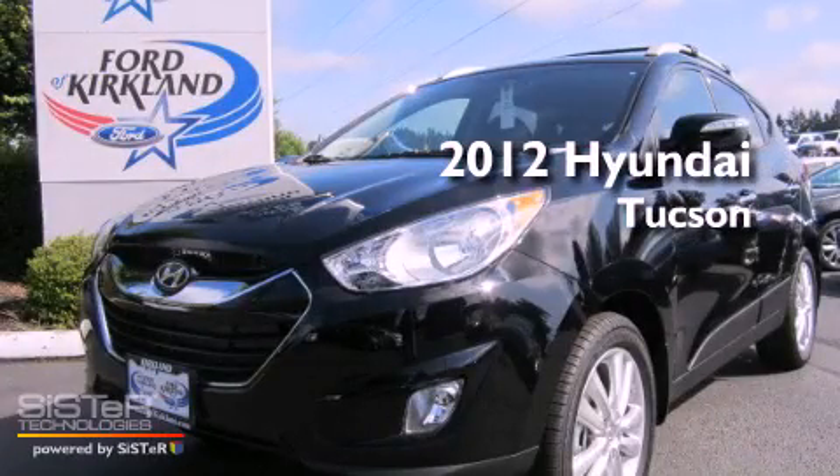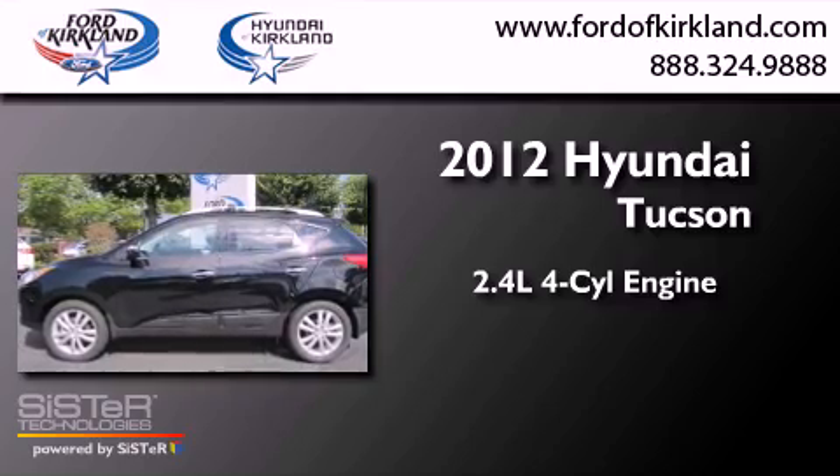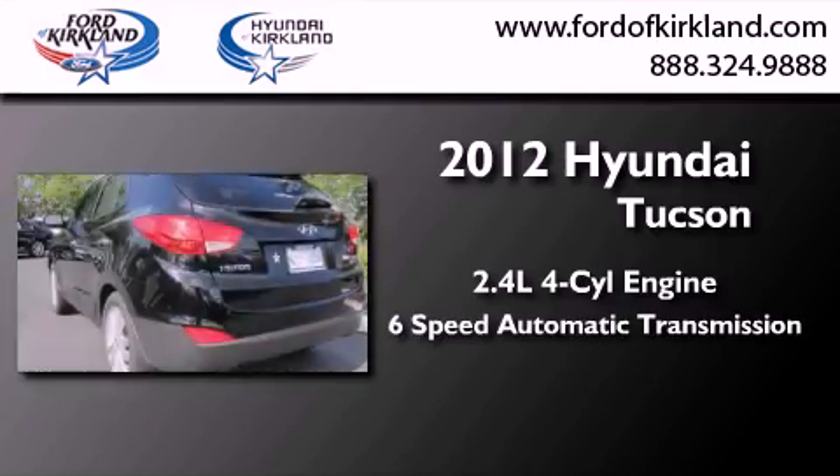This is a brand new 2012 Hyundai Tuscan. It features a 2.4-liter four-cylinder engine and a six-speed automatic transmission.